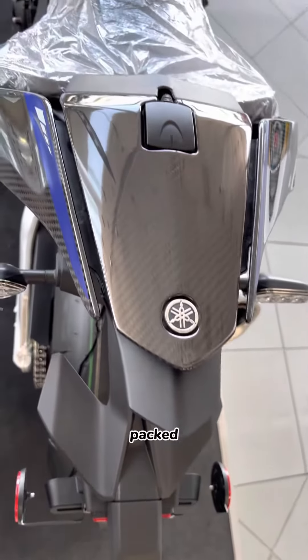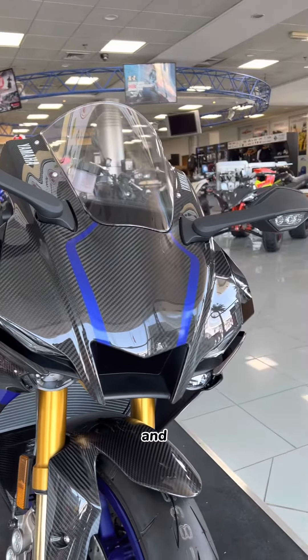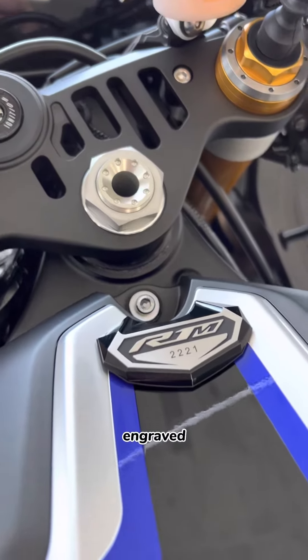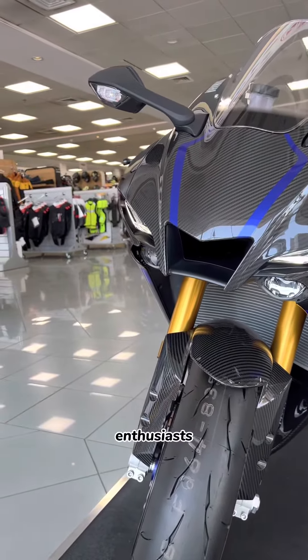The R1M is also packed with premium features, including a carbon tail section and carbon bodywork and mudguards. Each R1M is unique, with its production number engraved on a special R1M plaque, making it a collector's item for motorcycle enthusiasts.